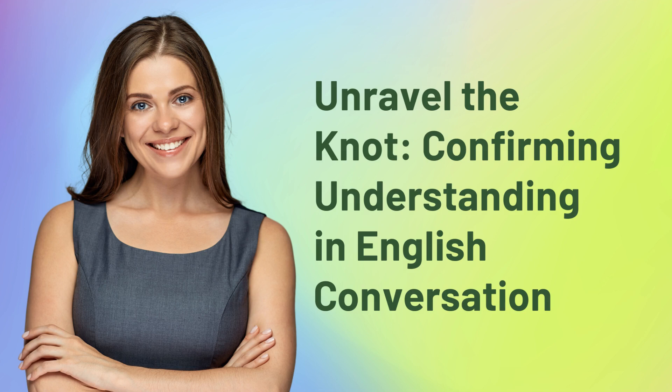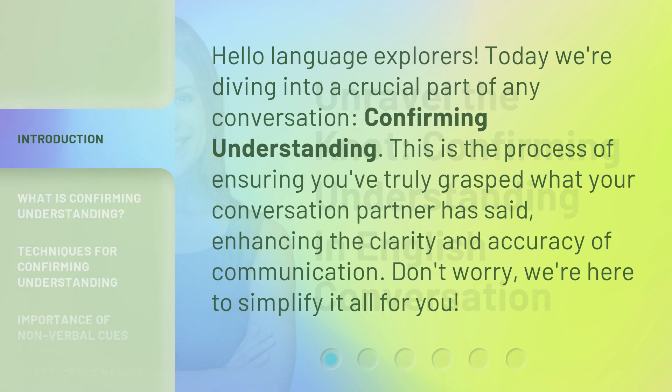Unravel the Knot: Confirming Understanding in English Conversation. Hello Language Explorers! Today we're diving into a crucial part of any conversation — confirming understanding. This is the process of ensuring you've truly grasped what your conversation partner has said, enhancing the clarity and accuracy of communication.